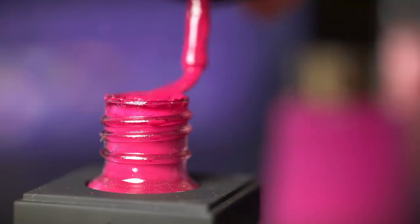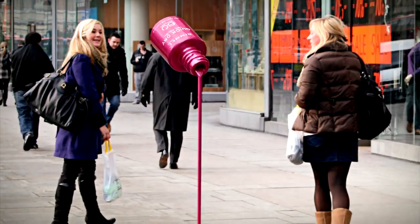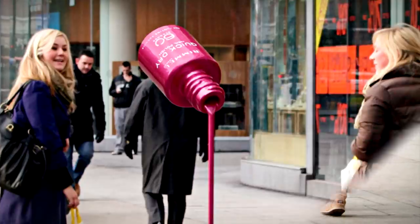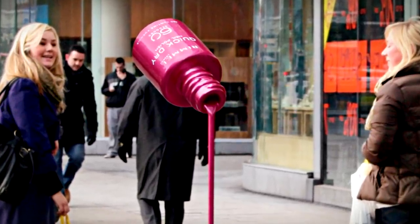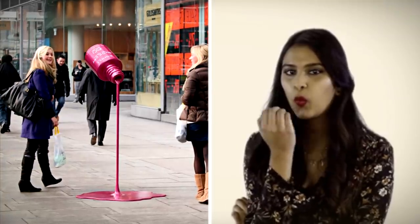A giant bottle of nail polish isn't something you'd expect to see as you walk down the street. But that's probably why this advert promoting Rimmel's quick-dry nail polish did so well. It ingeniously linked to its message and got a lot of attention by being on a busy London street. Still, hopefully it isn't that quick at drying in real life.